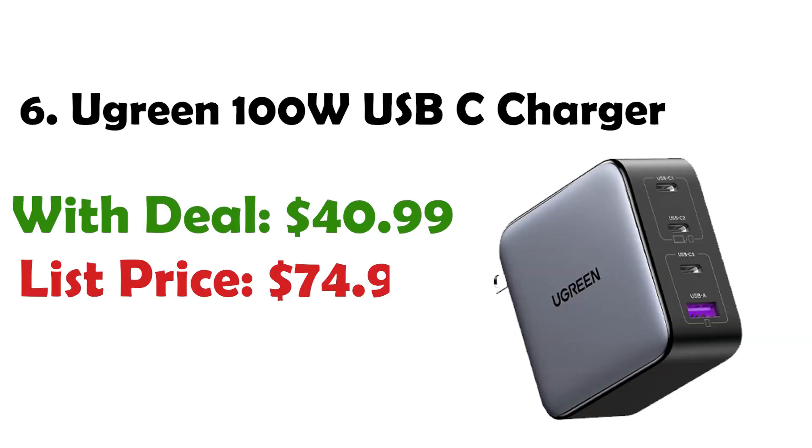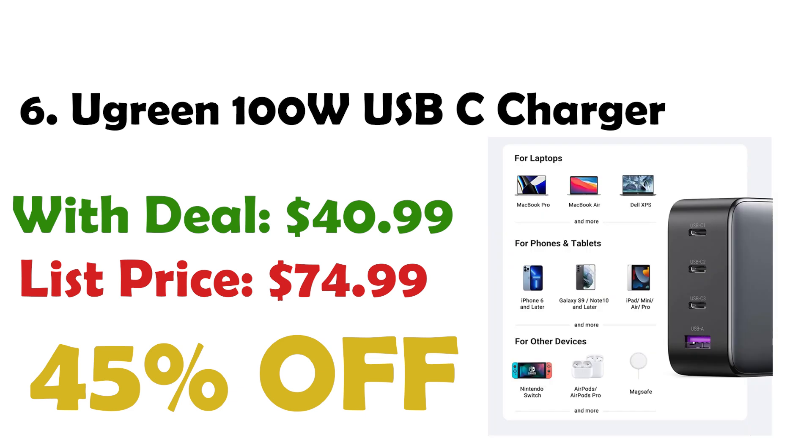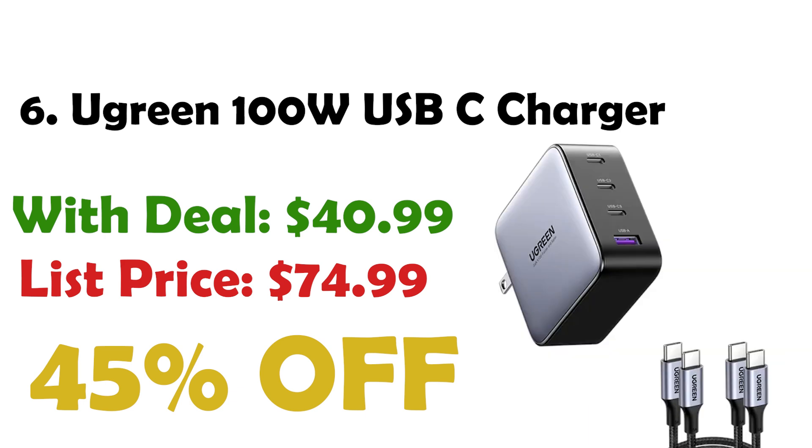Coming in at number 6 is the Ugreen 100W USB-C charger. This charger can deliver up to 100W of power through a single USB-C device, capable of charging a MacBook Air M2 to 55% in under 30 minutes. Priced at $40, down from $74, you get a 45% discount. It features three USB-C ports and one USB-A port, dynamic temperature sensors, and an intelligent chip to monitor and adjust power outputs for device safety.